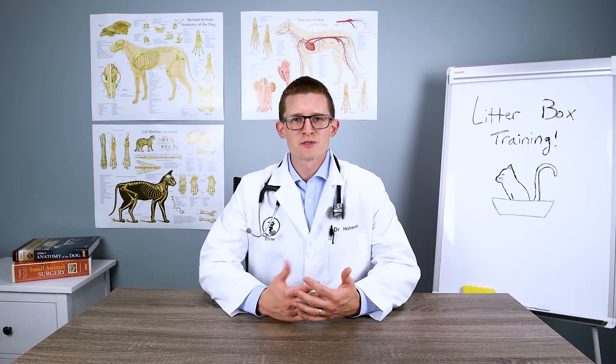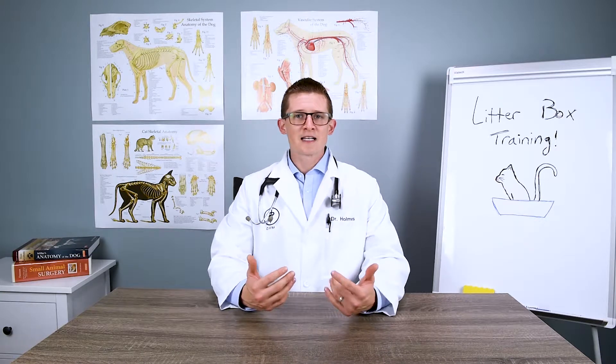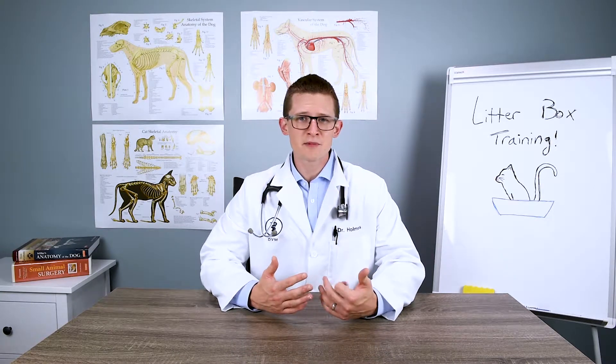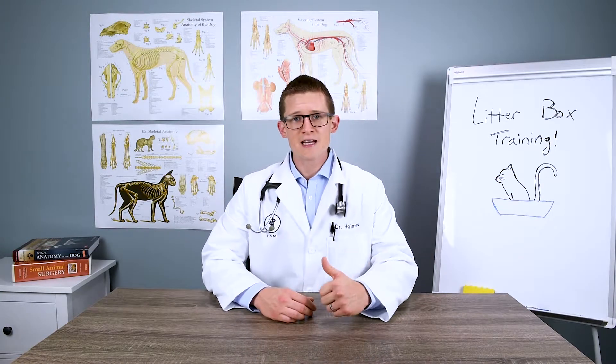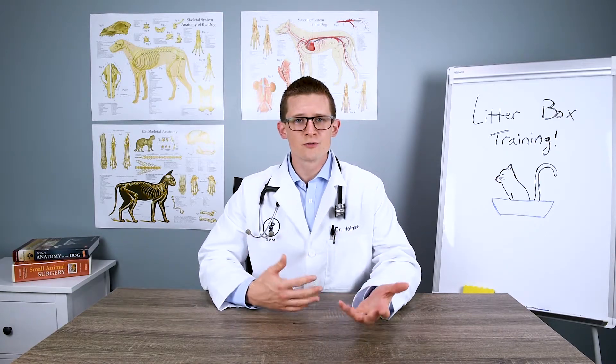Hey everyone, I'm Dr. Holmes and welcome to another episode of Pet Doc Sherlock, where we help people solve the mysteries of pets. And today we're going to look at something regarding cats that's seen by some as a positive and others as a negative — and that's how cats use the bathroom.